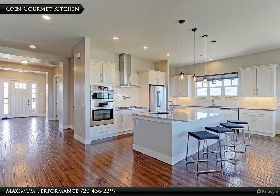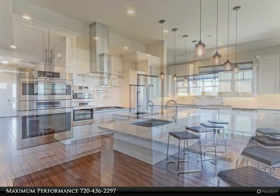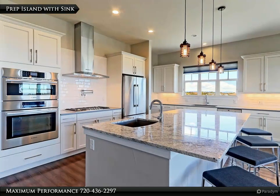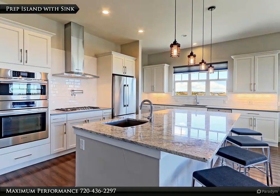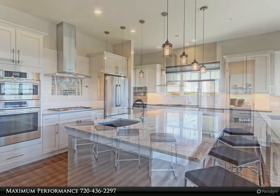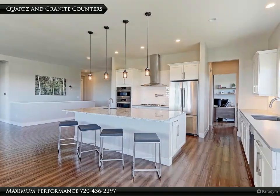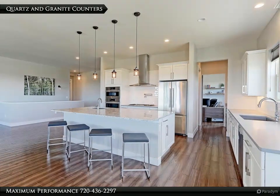This gourmet kitchen is a chef's dream and set up perfect for those that love to cook. This large island has a prep sink with disposal, which will help you as you prepare the holiday meal. There are two different sinks, so multiple people can work in this kitchen at the same time. The solid surface countertops are beautiful and easy to clean and maintain. The under cabinet lighting and subway tile backsplash add to the appeal of this kitchen.